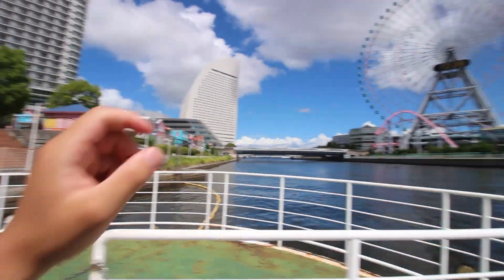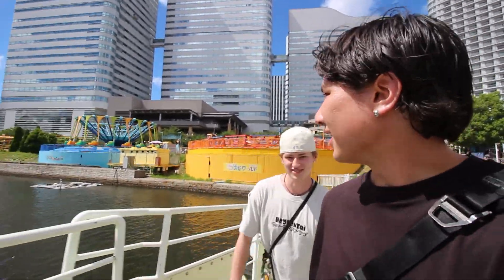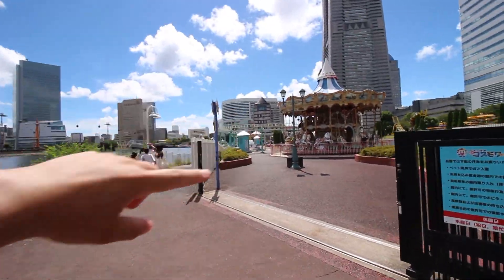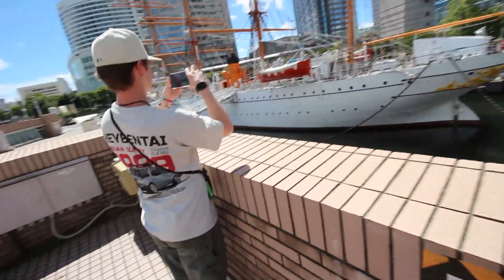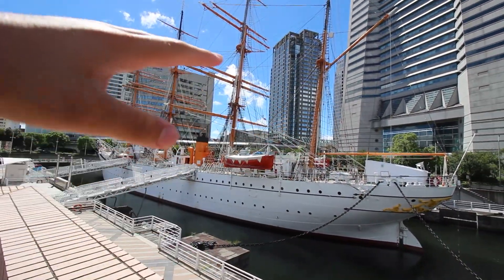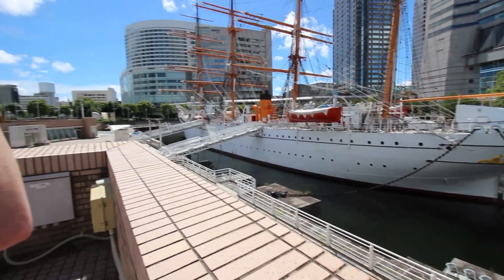We're in Cosmo World now in Yokohama. That's what you guys have probably seen before, but this whole little area and island is something I haven't seen before for sure. It's like a mini little carnival area, all for kids and stuff. Gondola, all these amusement park rides. This whole time we've been heading toward a big old boat right here.